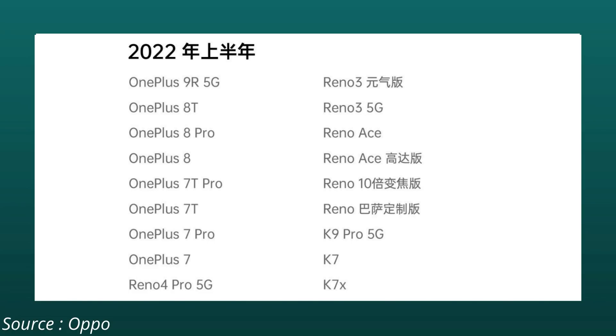Followed by the entire OnePlus 8 series, which includes OnePlus 8, OnePlus 8 Pro, and OnePlus 8T. Then, also in the first half of 2022, OnePlus 7T Pro, OnePlus 7T, OnePlus 7 Pro, and OnePlus 7 — these devices will also be getting ColorOS 12.